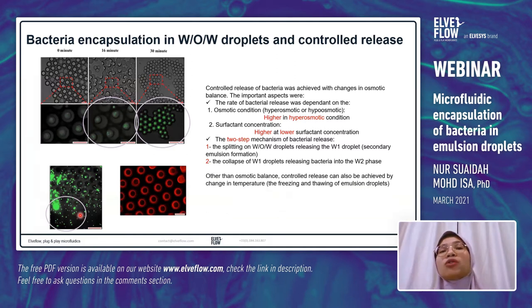Other than osmotic balance, we also studied controlled release of bacteria with changes in temperature — during freezing and thawing of emulsion droplets. We found that controlled release can be achieved by changing storage temperature: bacteria are kept inside the W1 phase during the freezing stage, and immediate release of bacteria can be achieved by immediately thawing the droplets.